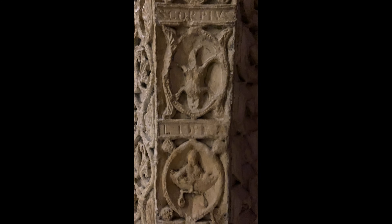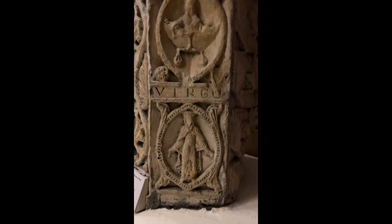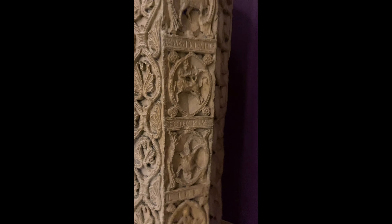Its original intent is unknown, but recent scholarly work has suggested it was used as a base for a funerary lantern, a sundial, or simply a garden ornament.